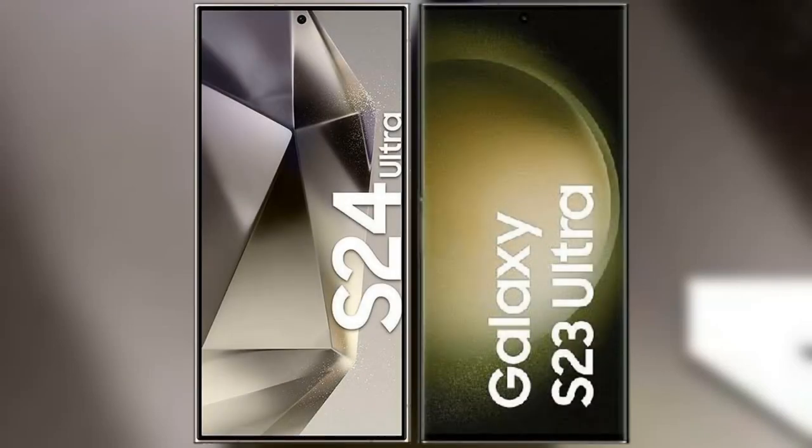I will compare the new Samsung Galaxy S24 Ultra with Samsung Galaxy S23 Ultra.